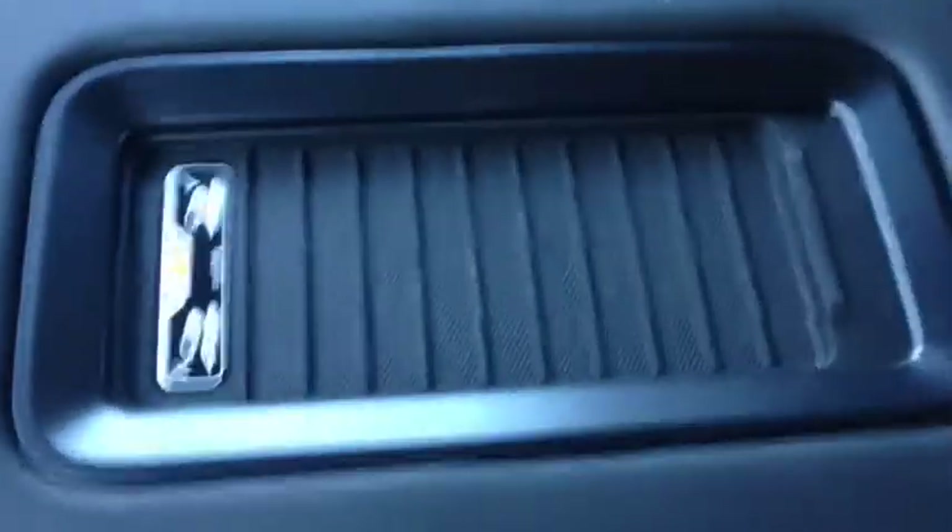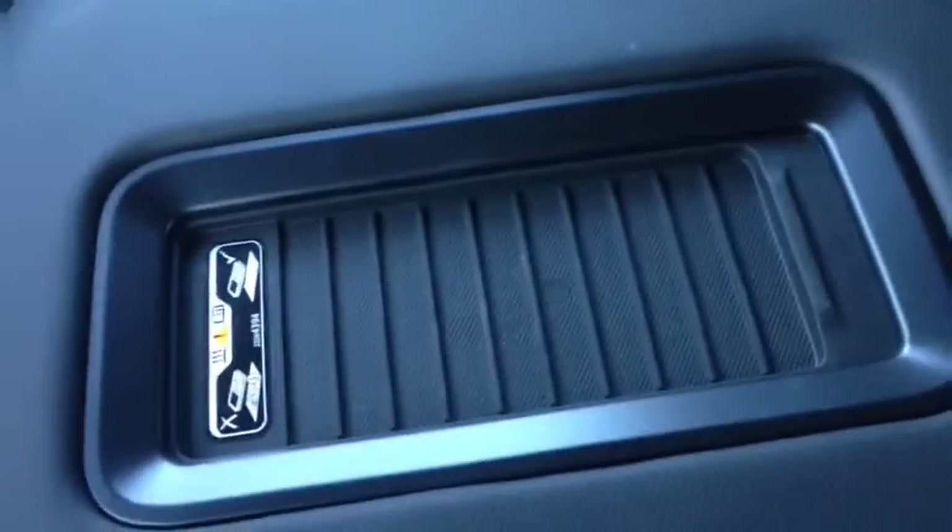Taking a look at the main center console, on top you've got one of the brand new wireless charge ports. Inside there's lots of room for storage, dual USB ports, and an auxiliary port.